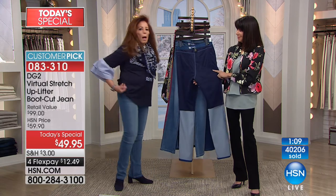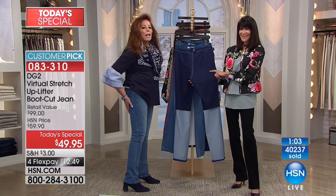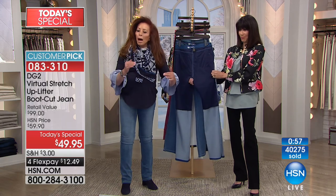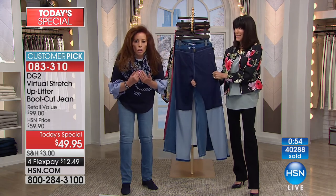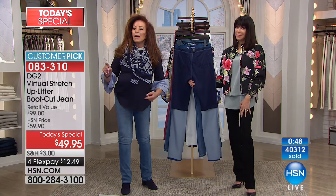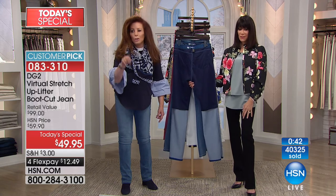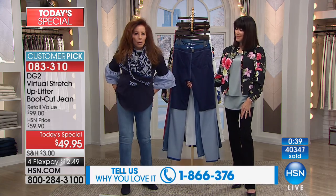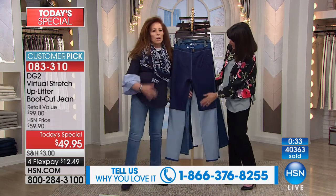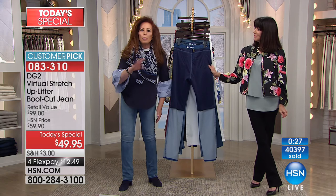Do you know what it means to somebody like me to feel like I've got a derriere that is 30 years younger than my natural age? A part of my body that I would never be able to exercise into this shape — suddenly this changes the whole complexion of everything you wear, how you wear it, how you feel about yourself. We've had calls where the husband said to the wife, 'You're buying that jean and you're buying it in a couple of colors.'